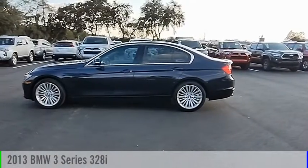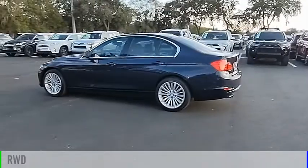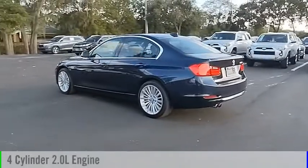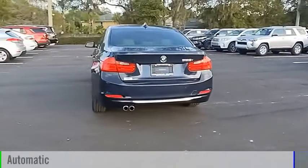We are pleased to show you the 2013 3-Series. This vehicle is powered by a rear-wheel drive, 4-cylinder, 2.0-liter engine, and comes with an automatic transmission.